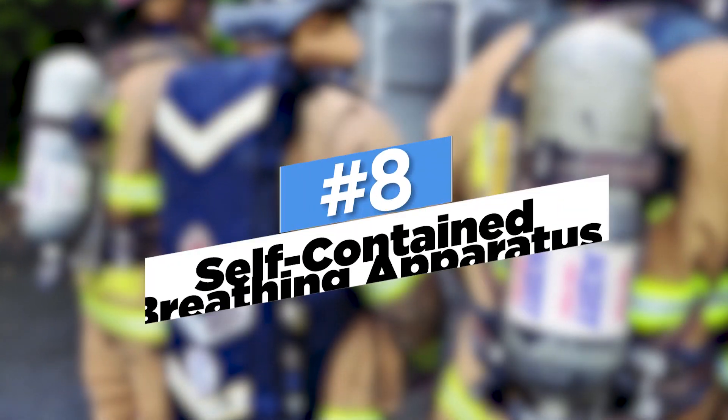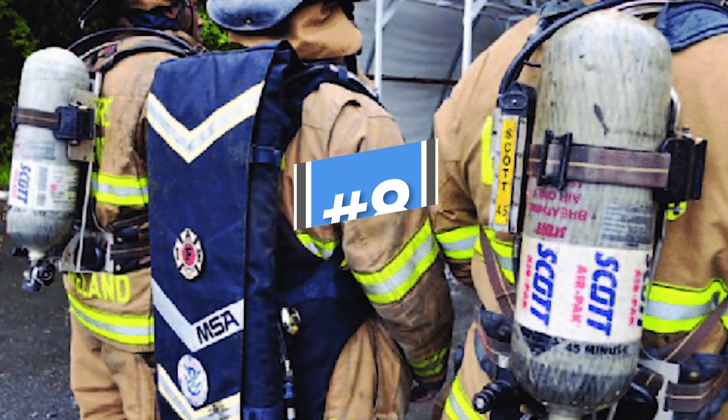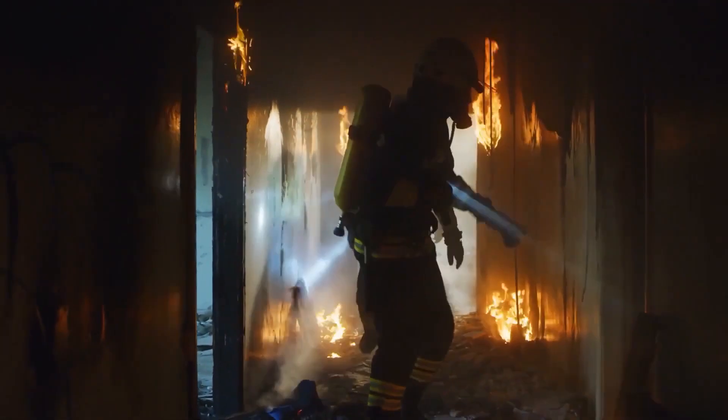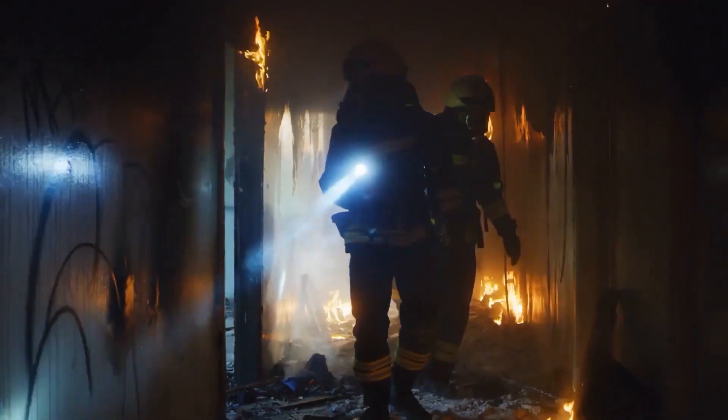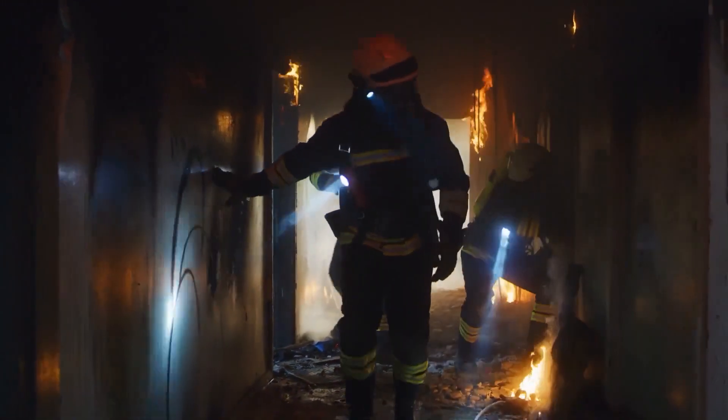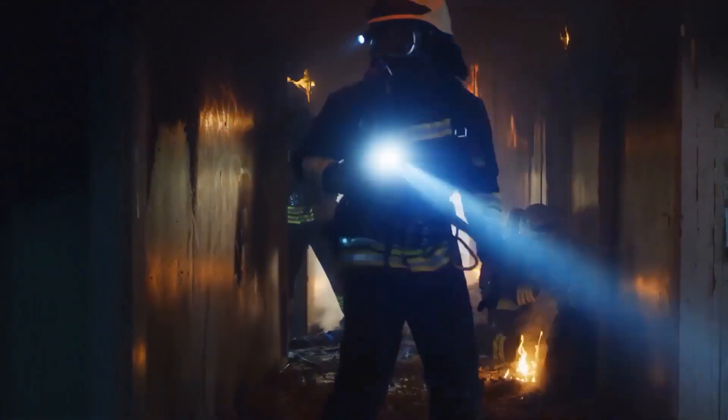Number 8: Self-Contained Breathing Apparatus. Firefighters wearing SCBA are shielded from pollutants in IDLH — immediate danger to life and health — settings. Particularly when it comes to smoke and fire, it doesn't take much to do major damage, which is why adequate protection is crucial.